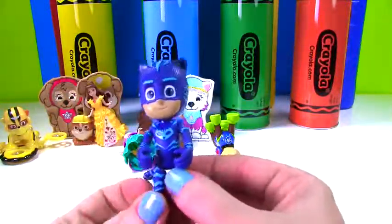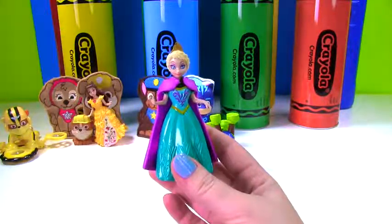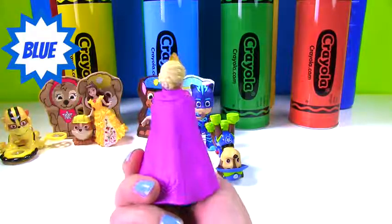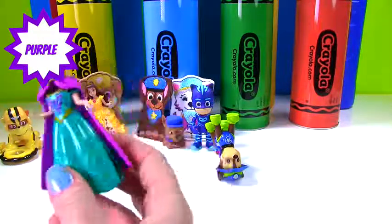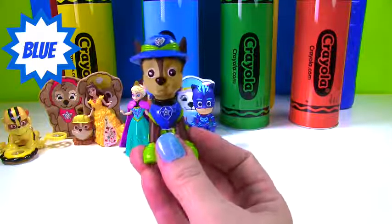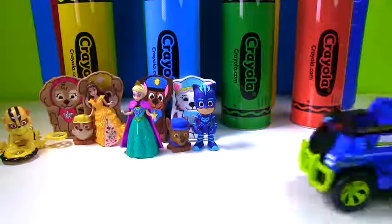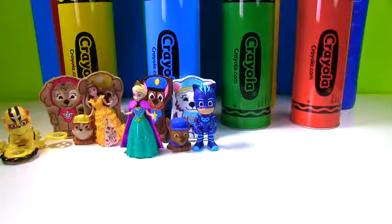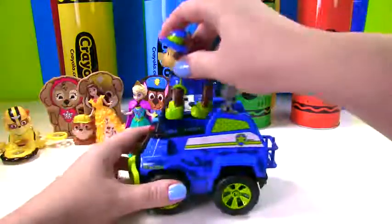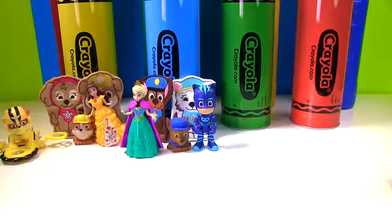Everest is white and purple. Here's Catboy from the PJ Masks. He wears blue. And here's Queen Elsa. She's wearing a blue dress with a purple cape. And it's Chase, wearing blue of course. This is Jungle Chase — he needs his jungle vehicle. Whoa, there it went. It's back! We can put Chase right inside and now he can go for a roll.